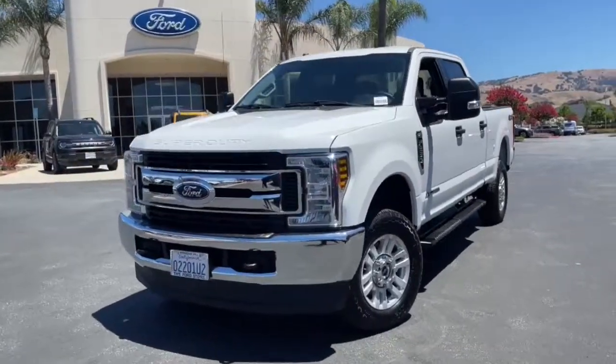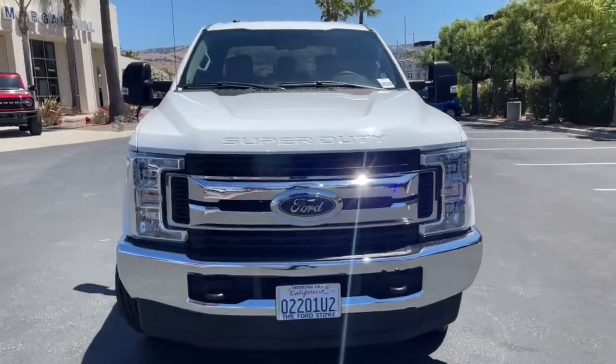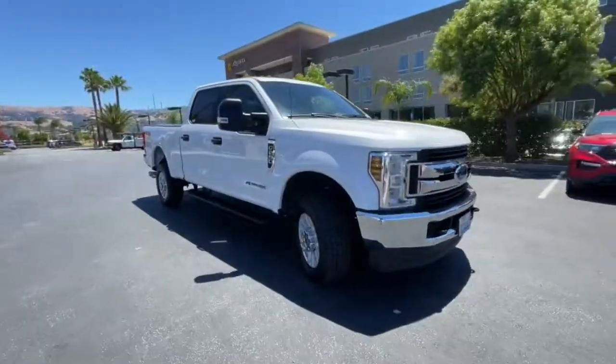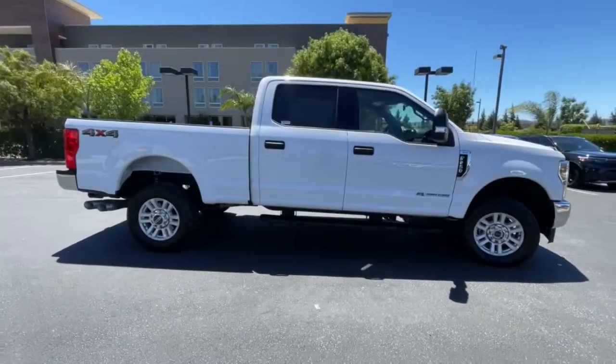Take a moment to check out the 2019 Ford F-250. This vehicle still has fewer than 60,000 miles on the clock, so it won't last long. Take on tough jobs with confidence in this fully capable F-250.